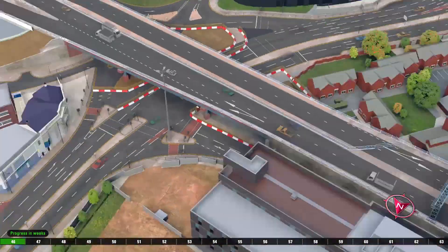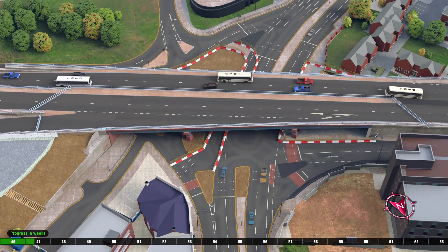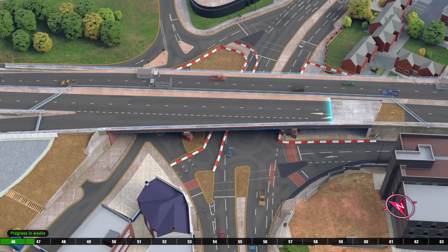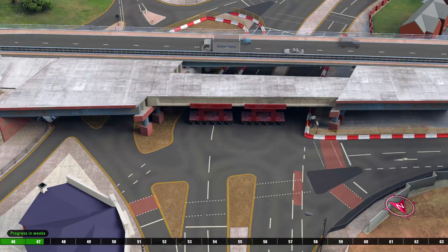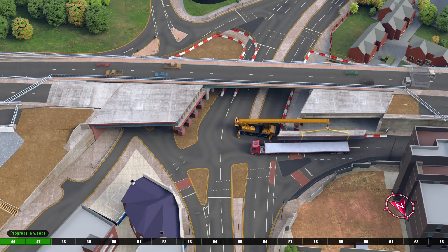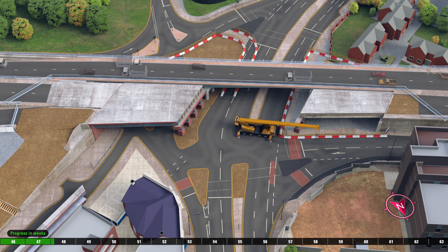Traffic management systems are adjusted to stop the flow of traffic on the opposite side of the bridge. Cranes and wagons are shown removing the east running bridge sections and transporting them off-screen.